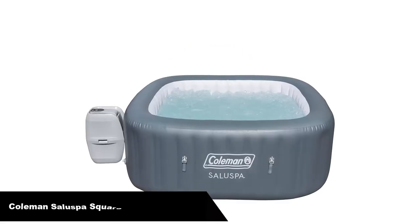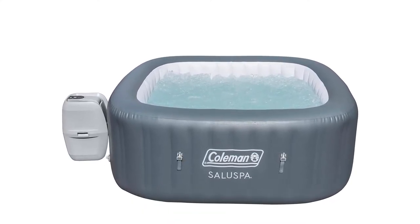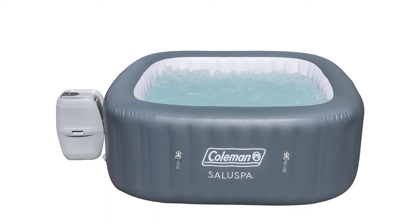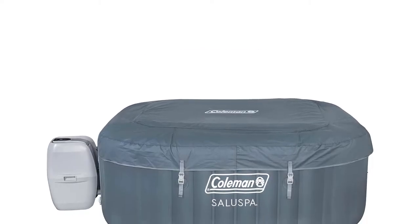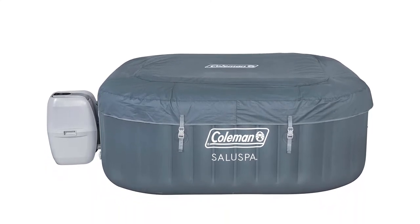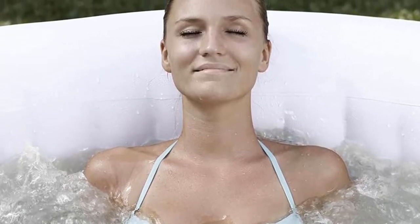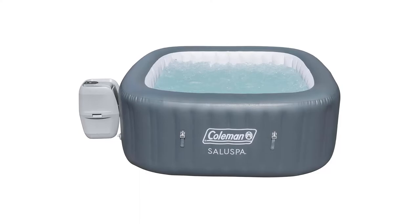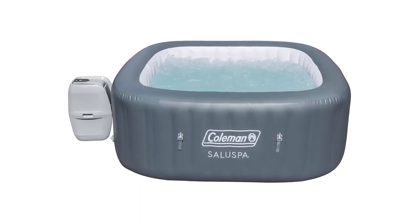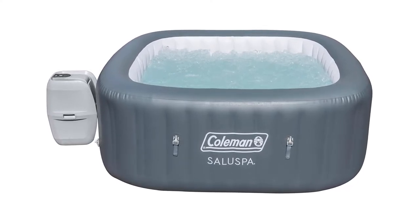Number 3. Our third best pick is the Coleman Saluspa 4-Person Square Inflatable Hot Tub. It's not always easy to decide how many people should sit in your tub. In theory, you can keep fitting people in, but if you want comfort and room to stretch out, fewer is better. With the Coleman Square, you can apply a simple rule: one user per corner. Like most tubs, the Saluspa takes hours to heat up. And while filling it with warm water can help, you don't want boiling water — it might damage the plastic.